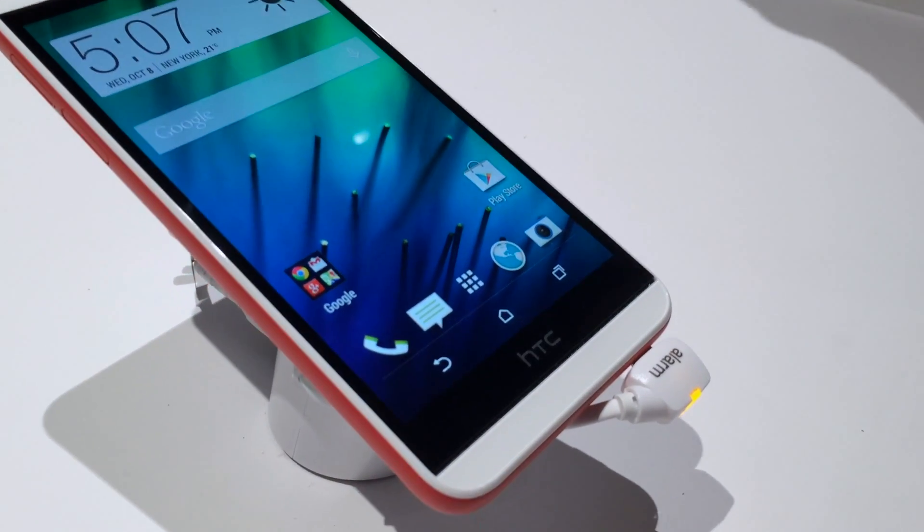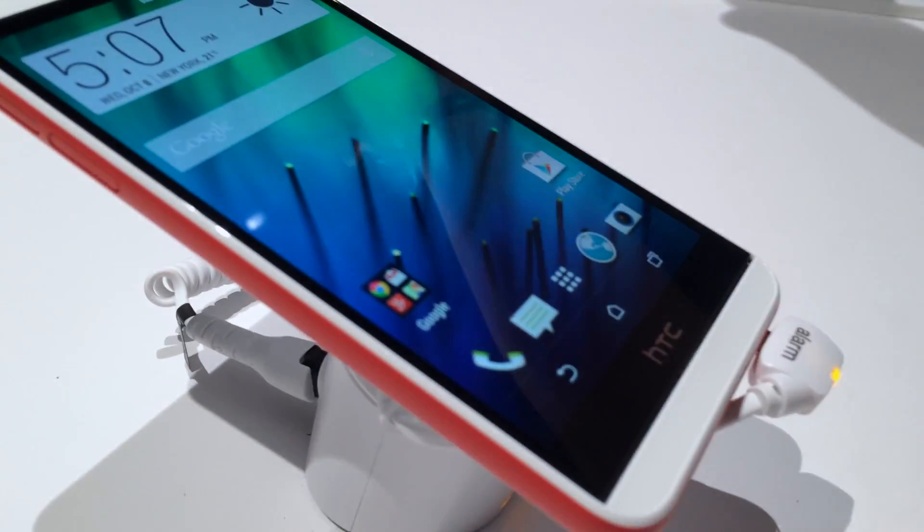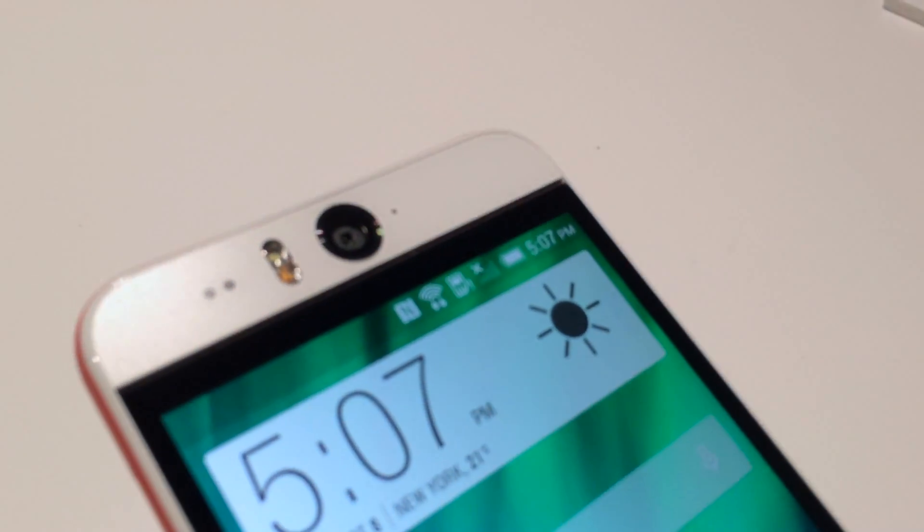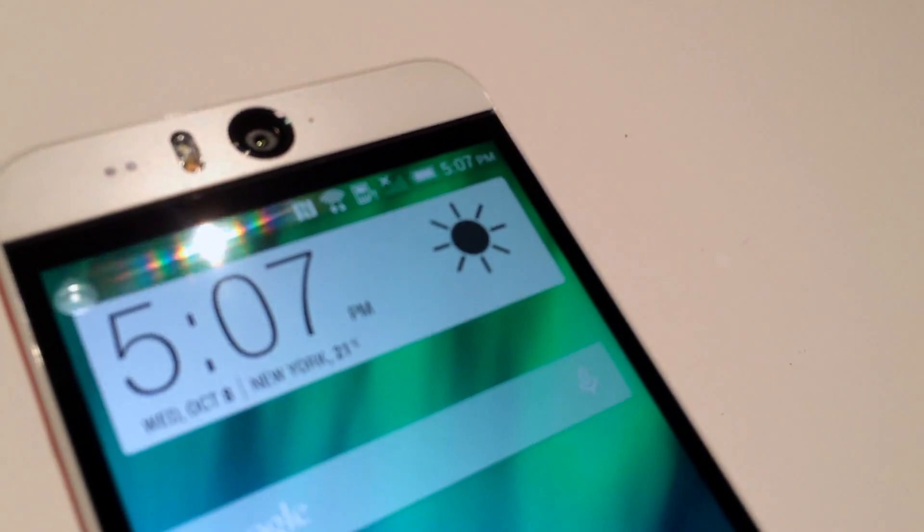Hi, Alex Kidman here from Fat Duck Tech, taking a look at the new HTC Desire Eye. The Desire Eye is HTC's latest mid-range smartphone, and boy, it's got a lot of those now.